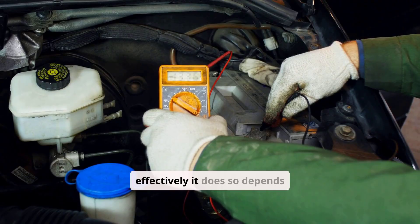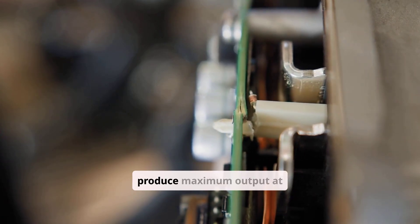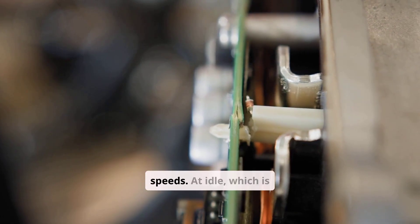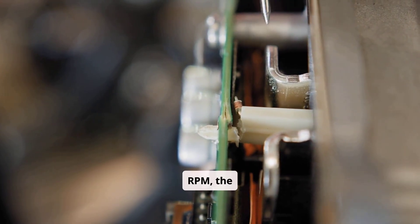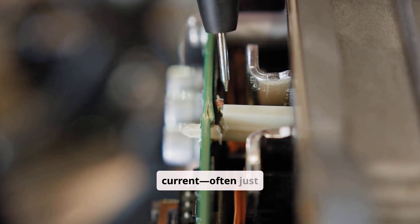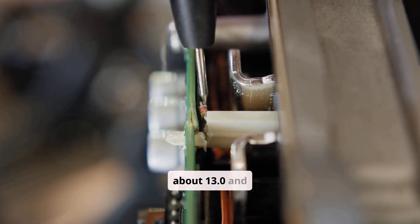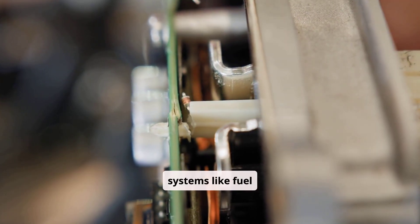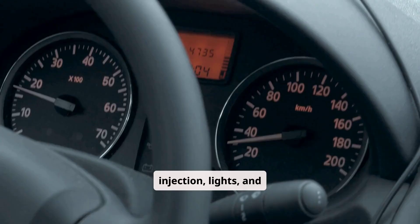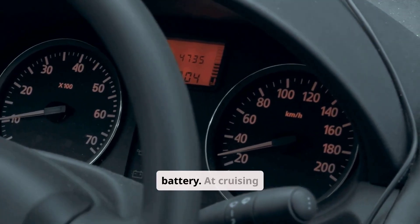How effectively the alternator recharges the battery depends heavily on engine speed. Alternators are designed to produce maximum output at higher engine speeds. At idle, which is typically 600 to 800 rpm, the alternator produces minimal current, often just enough to maintain voltage between about 13.0 and 13.4 volts, and power basic systems like fuel injection, lights, and infotainment. In some cases, there may be little or no net charging to the battery.